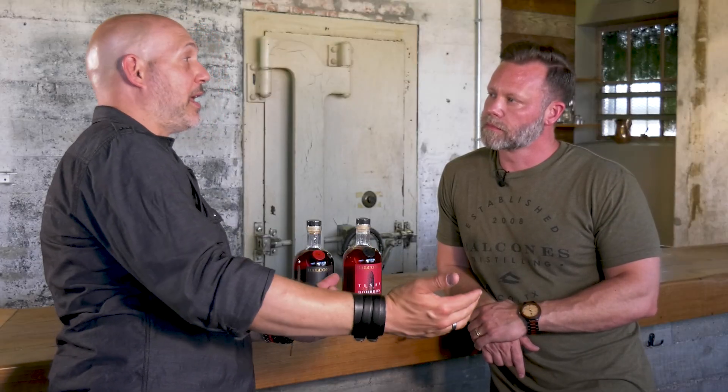Why do so many people make American single malts on column stills when traditionally they're made on pot stills? A lot of it comes down to American distilling tradition — there are a lot of column stills already here. This is such a new category that existing distilleries that have been making corn and rye-based whiskeys for so long wanted to enter the game. They're not going to buy a new still in order to do it — they're going to use what they've already got and see what they can do with it.